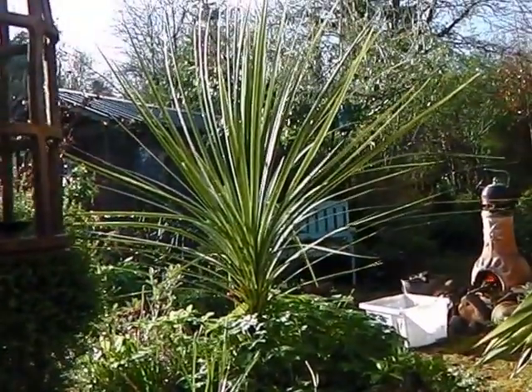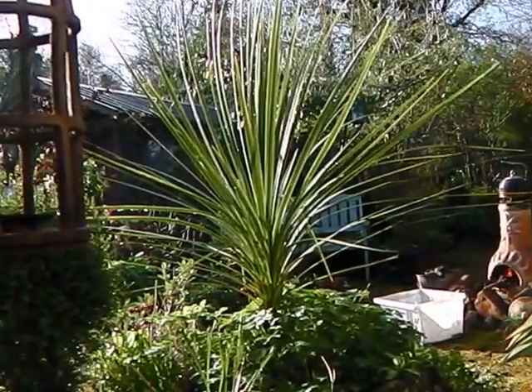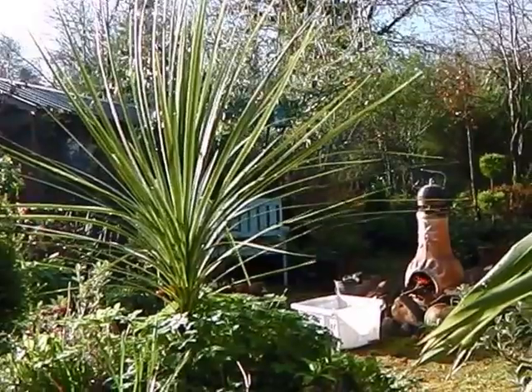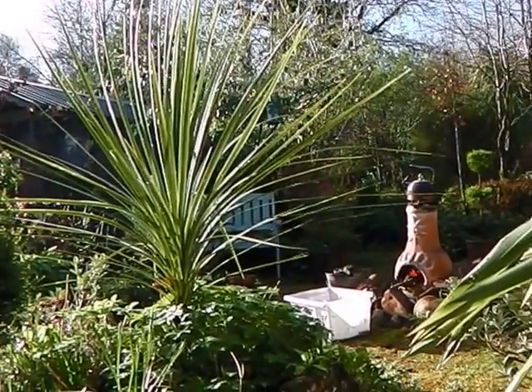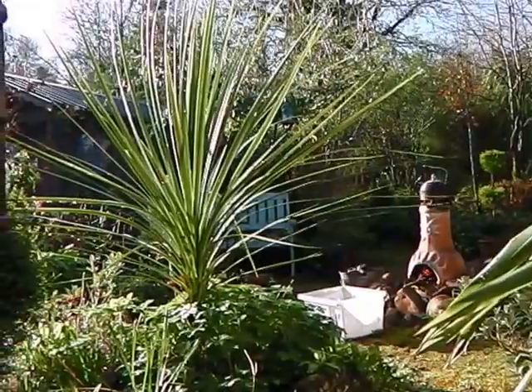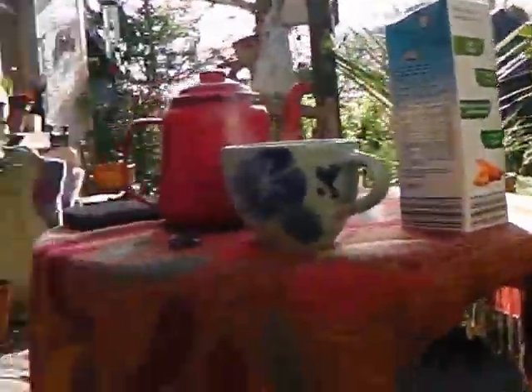Beauty is still in the lodge in bed — she's having a little sleep in this morning, so you must forgive her. Today is the very last day of March, so it's the day when I leave the lodge and move back into the cottage.